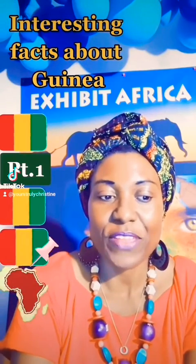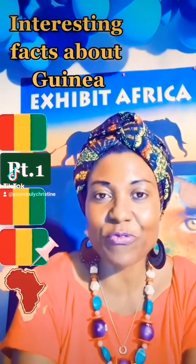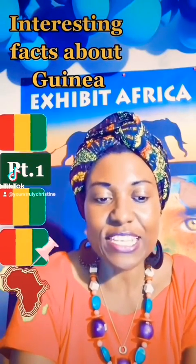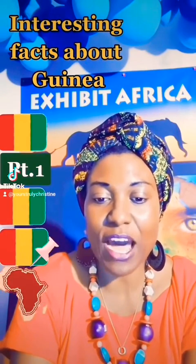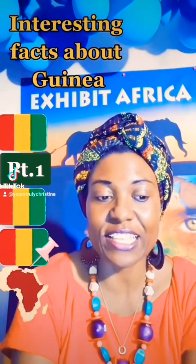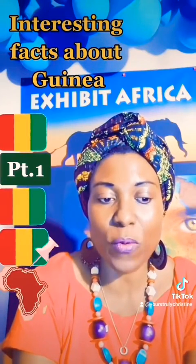Now without any further ado, let's get on to a country called Guinea. We're going to start off with the location and geography of Guinea. Guinea is located on the west coast of Africa and is bordered by Ivory Coast, Guinea-Bissau, Liberia, Mali, Senegal, and Sierra Leone. Its area is 94,000 square miles.